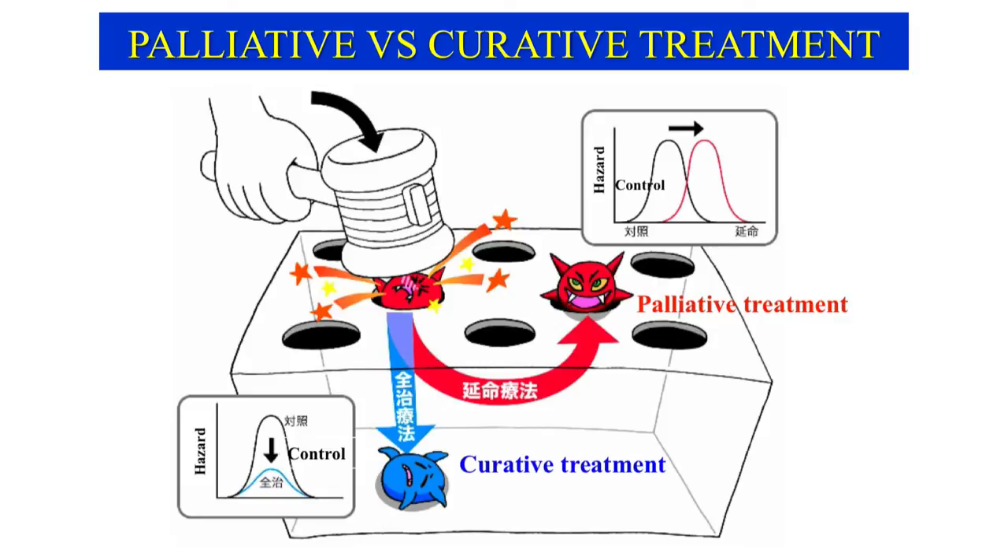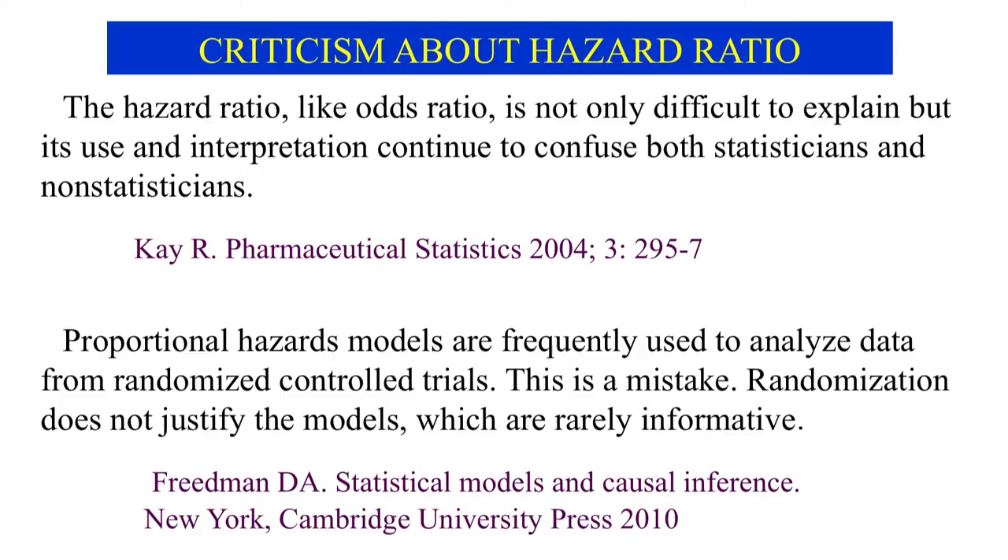There is a Japanese video game in which monsters are knocked down before they hide. A blue monster successfully killed and a red monster reviving from a swoon may be compared to cancers treated by curative versus palliative treatments. If cancer is eradicated by curative treatment, the hazard curve is reduced to zero, but it will rise again if the cancer revives. Suppose the hazard curve is unimodal — its peak is moved to the right by palliative treatment, and the hazard curve of palliative treatment usually intersects the control hazard curve. As a result, the hazard ratio changes with follow-up time, and the proportional hazards assumption will not hold. According to critics, the hazard ratio is not only difficult to explain, but its use and interpretation confuse both statisticians and non-statisticians. Friedemann is also opposed to the use of the hazard model in RCTs.